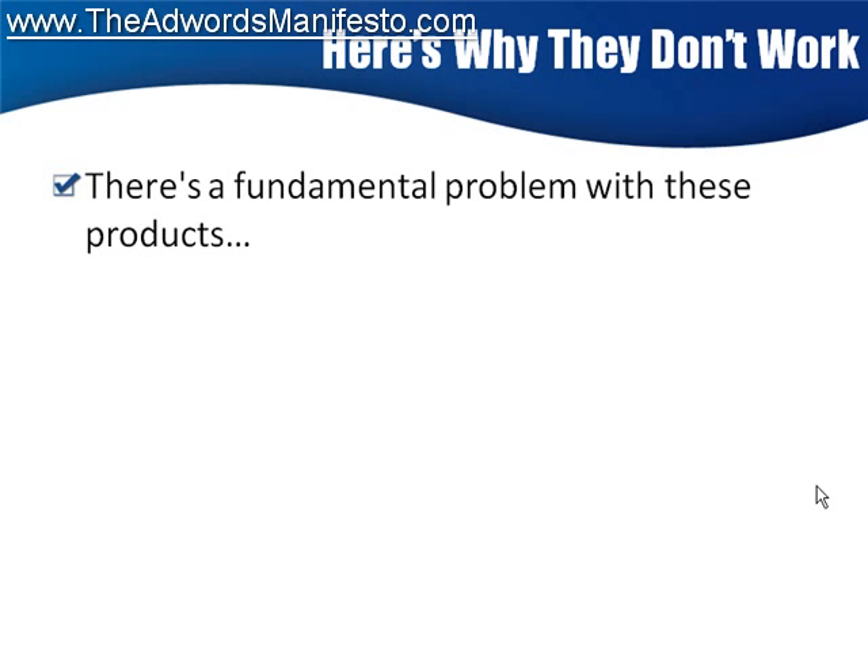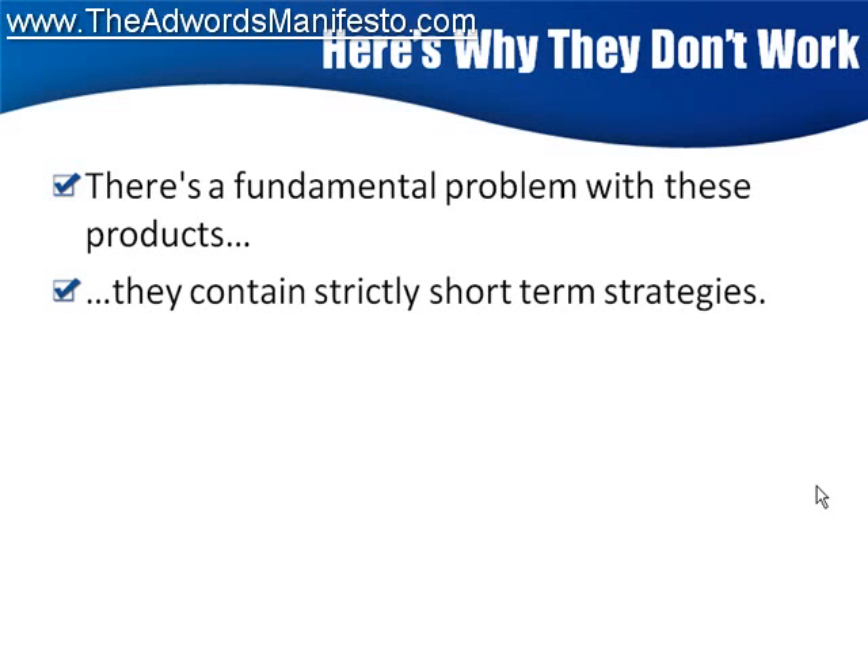Fundamentally, there is a problem with these overnight products. They're not working. And here is the problem — why do you think there are so many of them getting released? I'm talking literally two or three new AdWords products every single month. Do you know why? Because they all deal with short-term strategies.